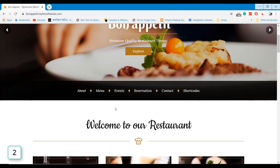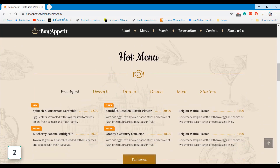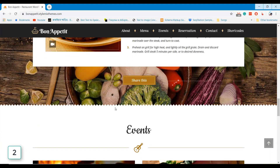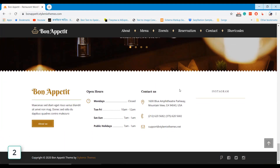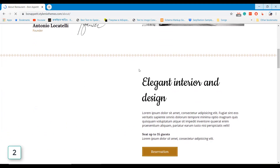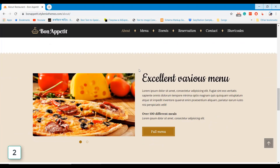In our list, Bonoptit is the second WordPress theme that is absolutely perfect for developing a restaurant website. It's a minimal design WordPress theme that fits on any type of mobile device. Excellent About Us page, contact page, and other inner pages help you display all necessary information on your website perfectly.